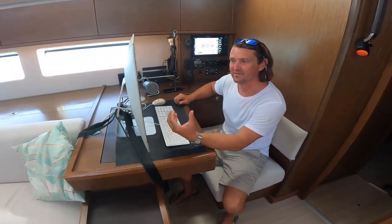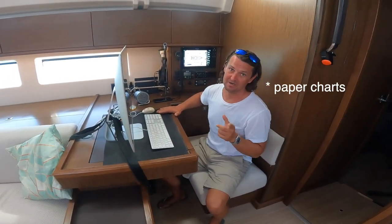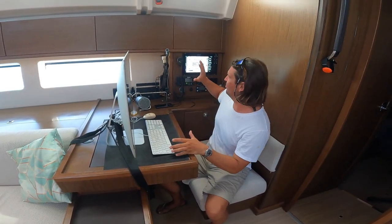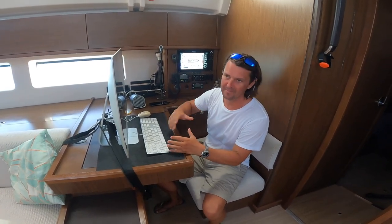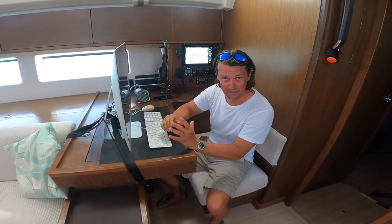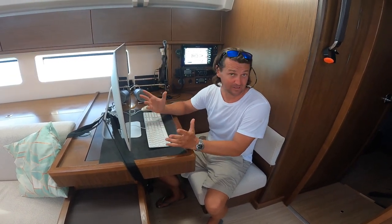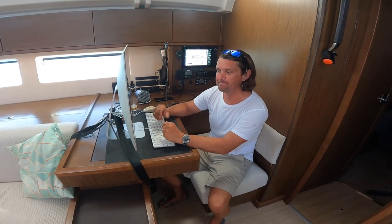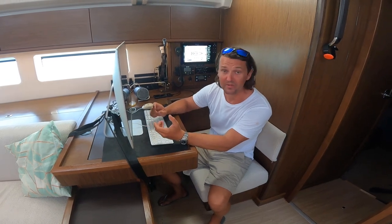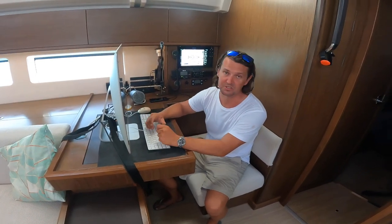One of the things I really liked about this boat was that it has a proper chart table. We don't look at paper charts often — we have charts on board but also on chart plotters, phones, iPads, and computers. The main reason I like this is because it's my little office. I've got my Mac here and I can do everything I can do in the UK. Generally in the Caribbean we don't have too much problem with internet and can usually get a 4G connection in most places we go, so it's just like working from home.